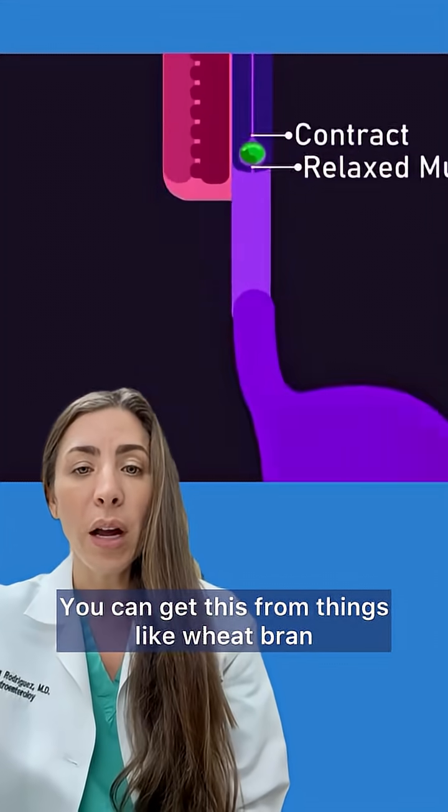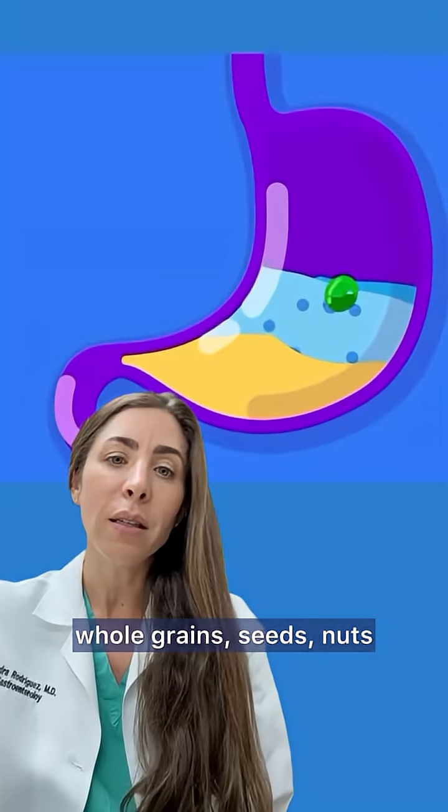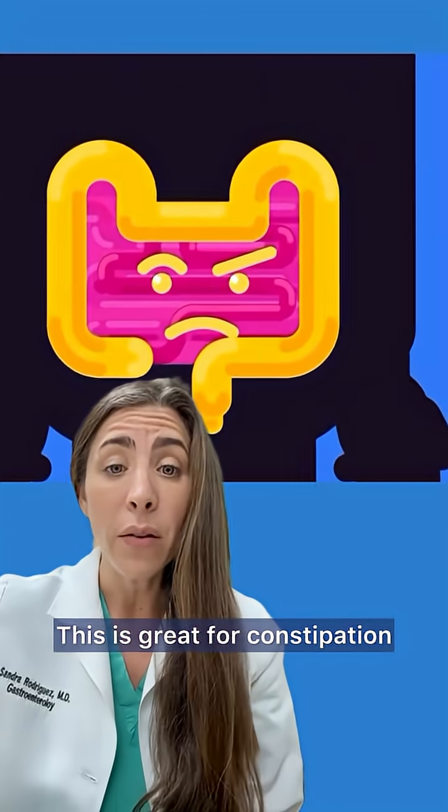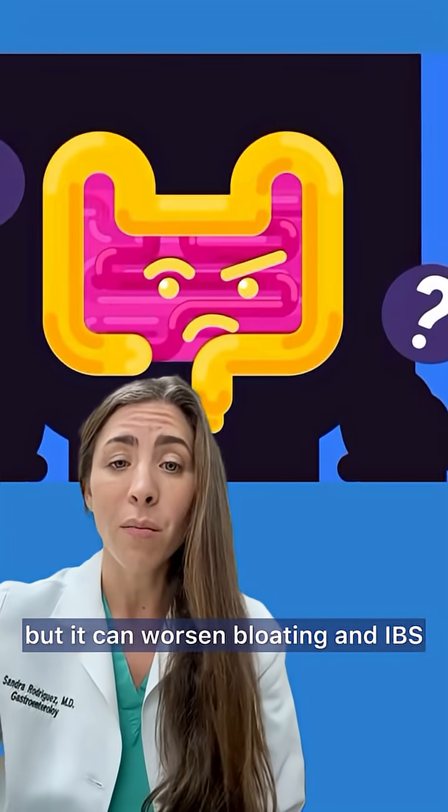You can get this from things like wheat bran, whole grains, seeds, nuts, the skin of fruits, leafy greens, and vegetables. This is great for constipation, but it can worsen bloating and IBS.